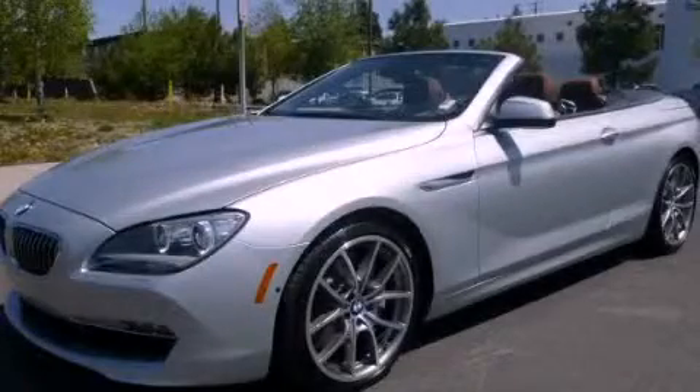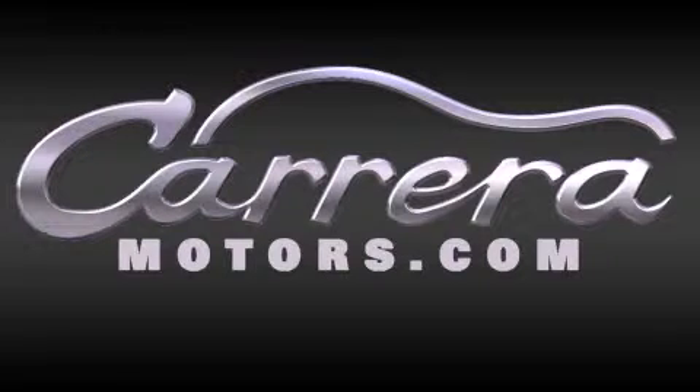Call or visit us right now and arrange your test drive today. Thank you for considering Carrera Motors for your next new, certified pre-owned, or pre-owned vehicle.